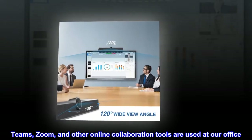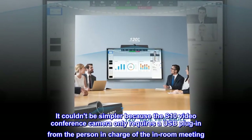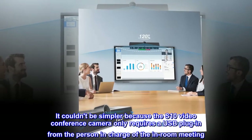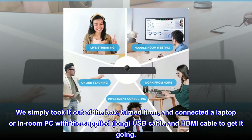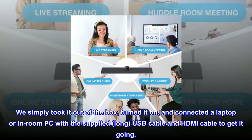Teams, Zoom, and other online collaboration tools are used at the reviewer's office. The S10 video conference camera couldn't be simpler — it only requires a USB plug-in from the person in charge of the in-room meeting. They simply took it out of the box, turned it on, and connected a laptop or in-room PC with the supplied long USB cable and HDMI cable to get it going.